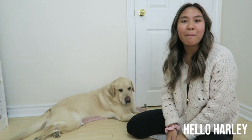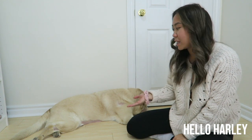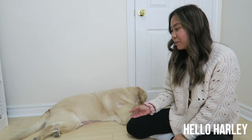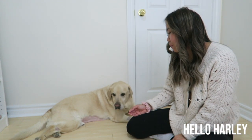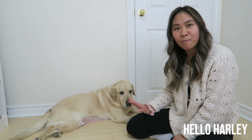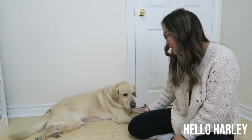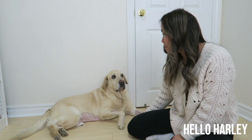Hey everyone, welcome back to my channel. It's Antonia and Harley is with me today. If you don't follow me on Instagram or if you're new to this channel, you might not be aware that Harley is the Hello Harley of this channel. He had a bit of an accident and he's going through some stuff medically, so that's why he has all these shave marks — just in case you're wondering what happened to my baby.